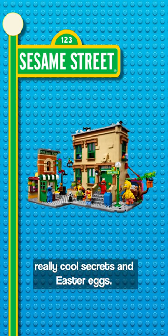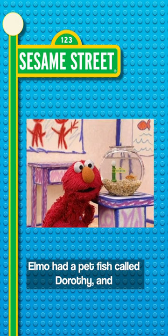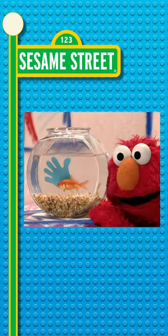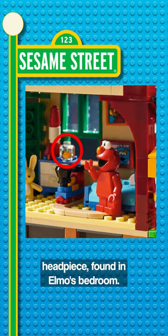The LEGO Sesame Street set has some really cool secrets and easter eggs. Let's take a look at them. Elmo had a pet fish called Dorothy, and she appears in this set. She is in this super cool modified minifigure headpiece found in Elmo's bedroom.